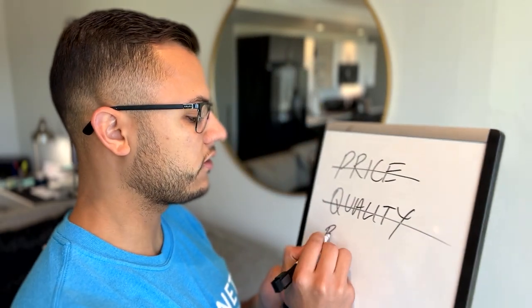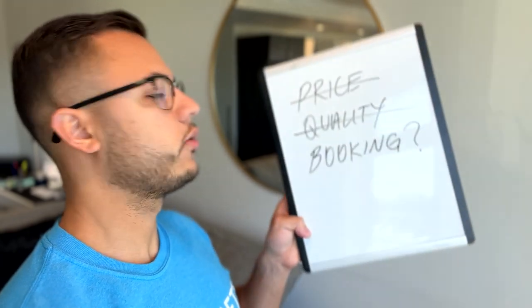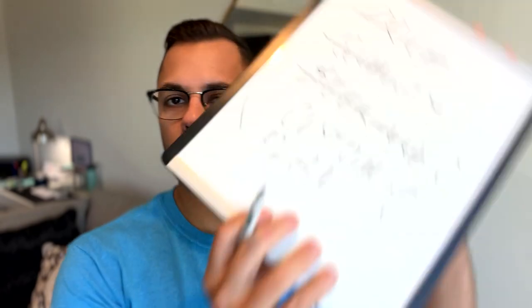So it's not price, it's not quality. Maybe the booking process — we can put a question mark there because I'm not sure. Maybe the booking process could be something that makes it stand out. Or maybe we can focus not on the booking but on creating a custom plan for every single person that requests a quote.